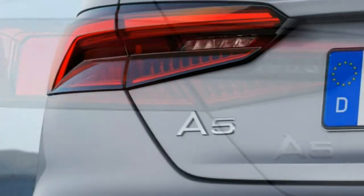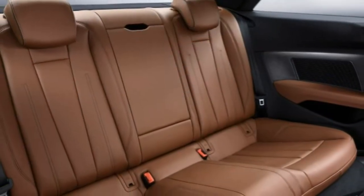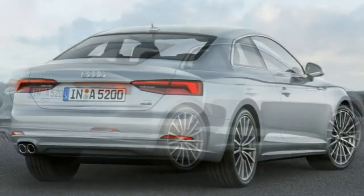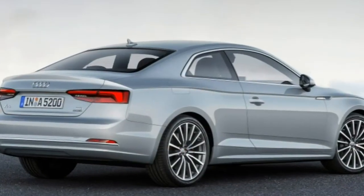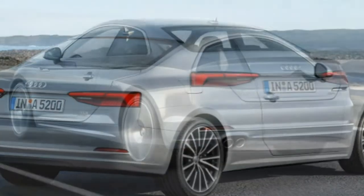Performance is also merely average for the class, though still plenty capable when you consider that all-wheel drive is standard. If the latest features are what you crave, it's worth checking out some of the A5's chief competitors like the BMW 4 Series and Mercedes-Benz C-Class coupe.